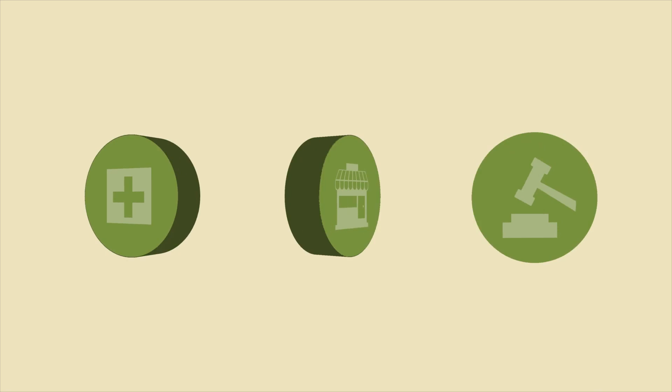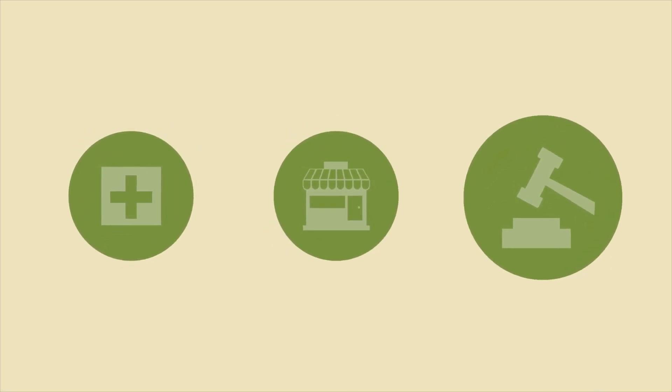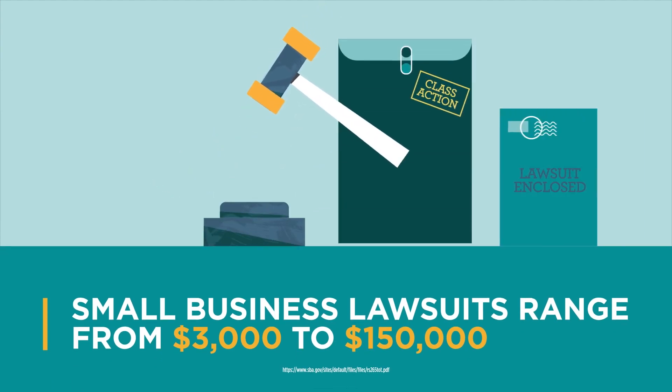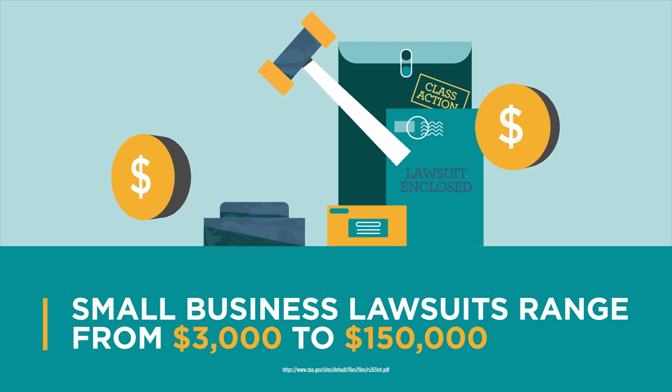Other covered losses can include bodily injury claims, property damage, and even lawsuits from personal or advertising injuries. That's why you need a Business Owners Policy. Without it, you may be responsible to pay for these costly claims out-of-pocket, which can be thousands of dollars. And claims like this happen every day.